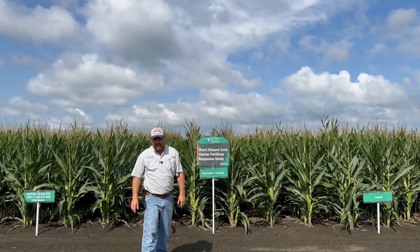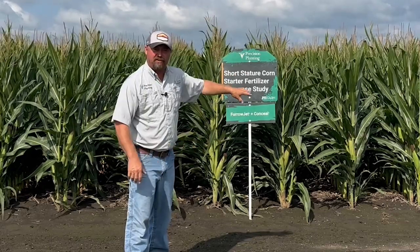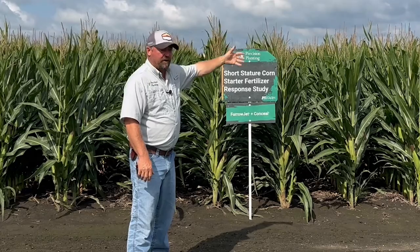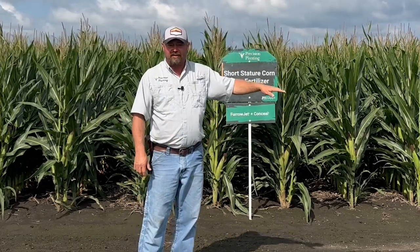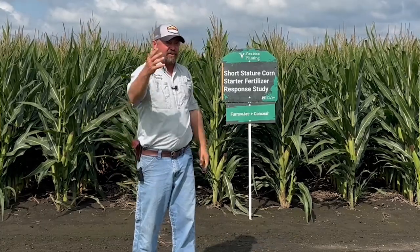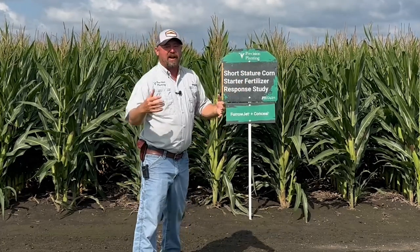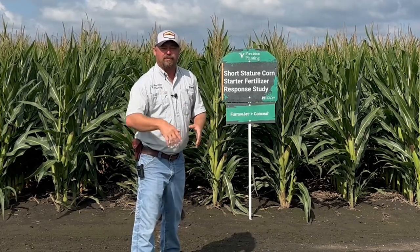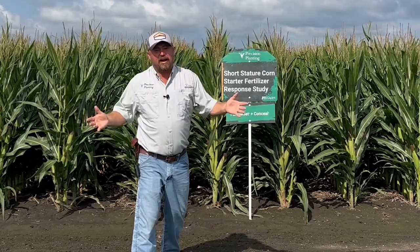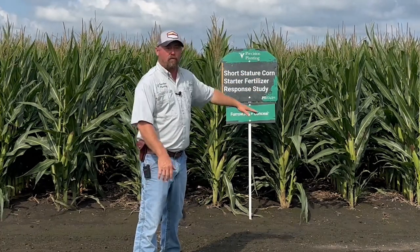Today's Inside PTI agronomy tip of the day is short corn. It's a shorter stature corn that offers really nice advantages — keeping equipment in the field to make applications for fungicides and nutrition throughout the season. I'm hoping that if we get a wind event, this corn will still be standing versus the tall corn we've had challenges with in the past. With wind, this is a home run. But I've got to figure out how to place this corn — wide rows or narrow rows — and then figure out how to set my corn head to properly harvest it, because the overall ear height placement is going to be lower.